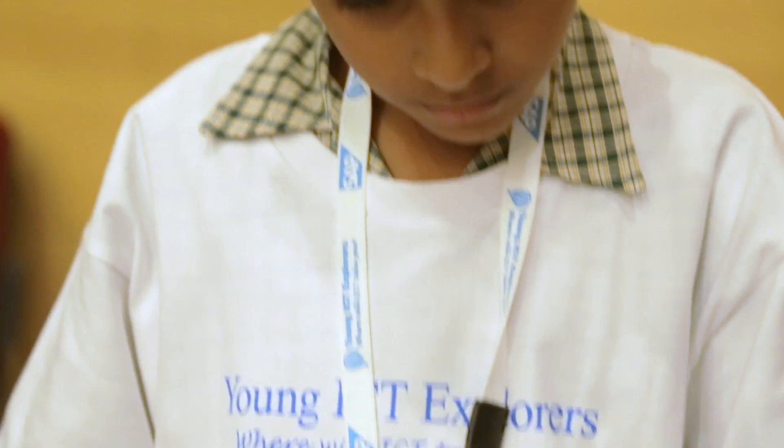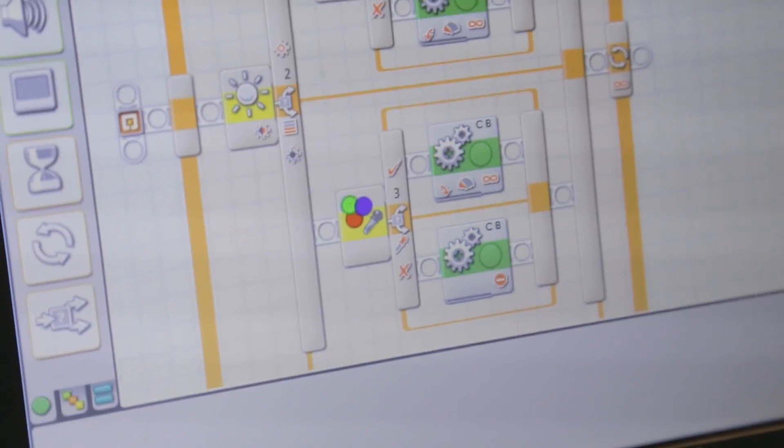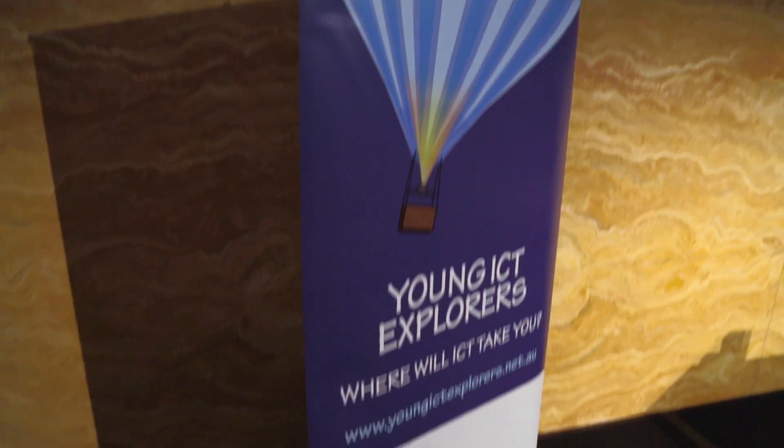It feels really, really good because I've never been here before and it makes me think that I'm part of the future for ICT. It means a lot to be here today and just to be able to show off what we've created and what we've worked so hard on. It lets you show what you can do — normally you'd just be stuck away in your school and nobody gets to see anything, but it kind of lets all these other people who come along take a look at what you've actually done.